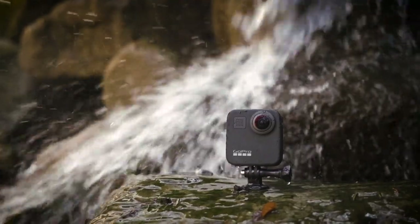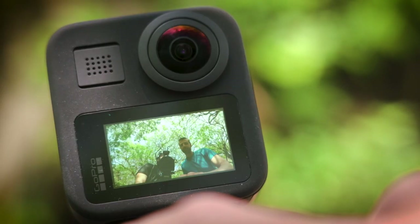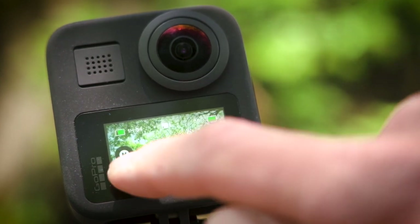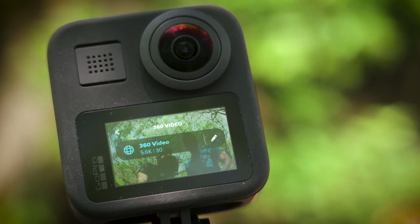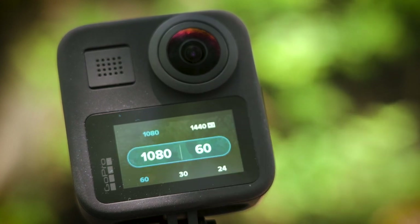The Max is a compact system with all the build quality and functionality that GoPro is known for. It has easy menu navigation and a great touchscreen that also functions as a selfie monitor. With a dual lens setup, the Max captures 5.6K 30 frames a second 360 footage, but can also be changed to hero mode where it functions like a standard GoPro.